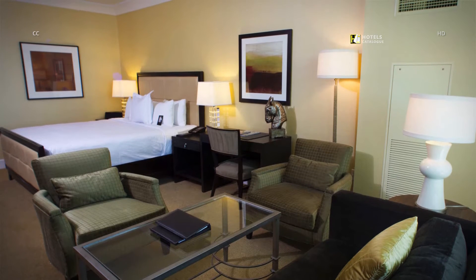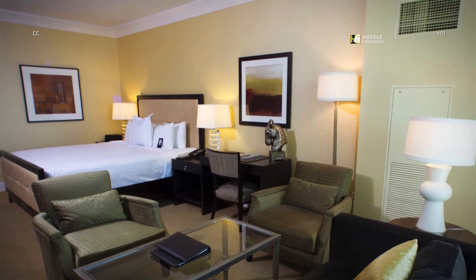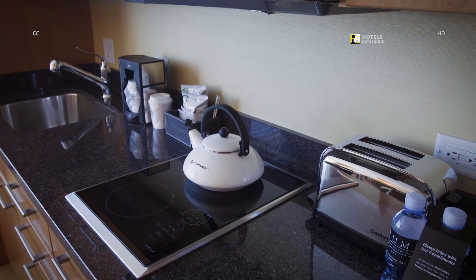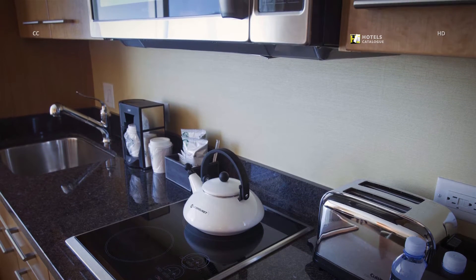Décor is contemporary and comfortable, including a spacious living room and built-in bookcases. The kitchenette includes a mini stovetop, small Sub-Zero fridge, and microwave.